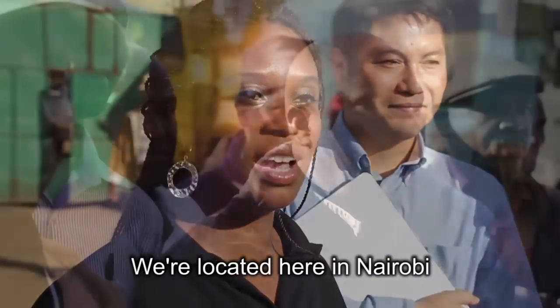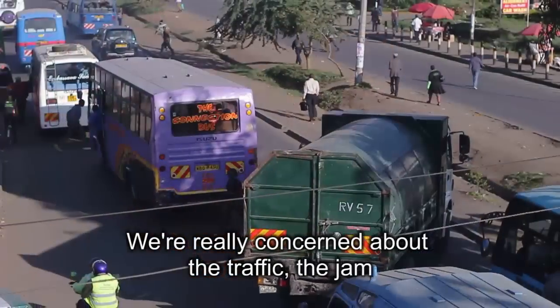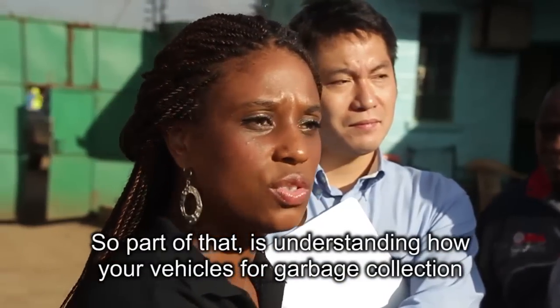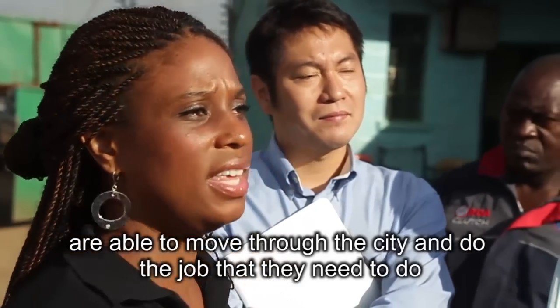We're located here in Nairobi, and we're really concerned about traffic — the jam. A part of that is understanding how your vehicles for garbage collection are able to move through the city and do the job that they need to do.